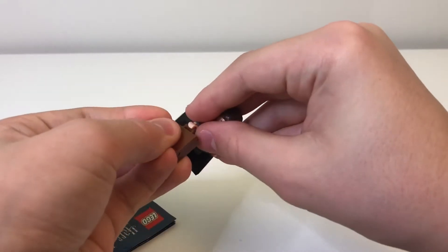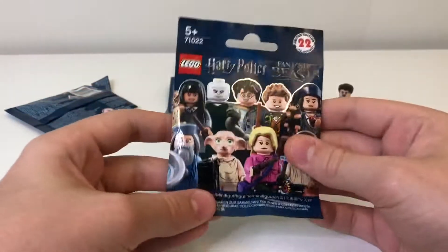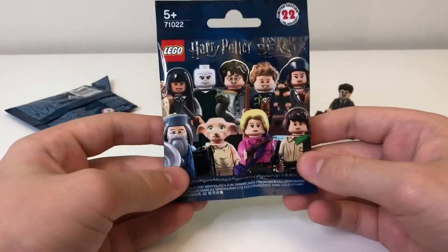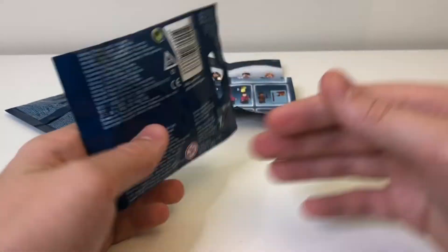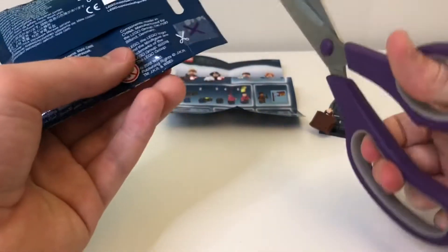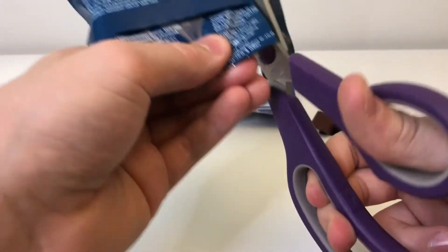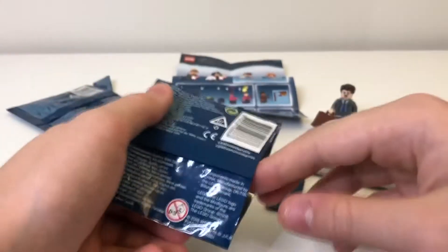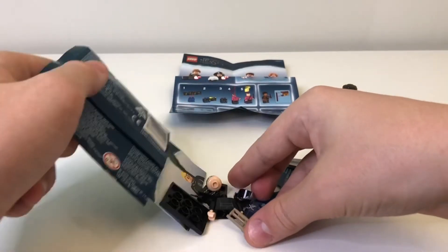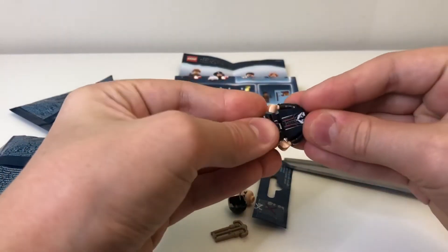And now to open up a perfect condition, sealed Percival Graves. This kind of makes me disappointed, but I want the figure, so let's do it. Yes, it's Percival Graves. I wasn't doubting it, but yeah, they didn't scam me.